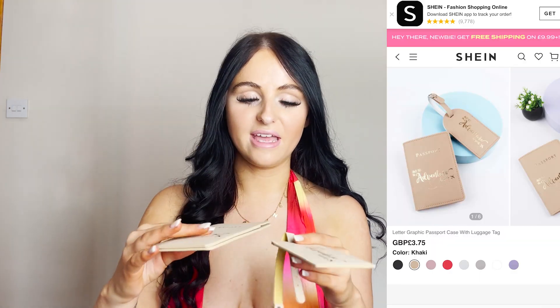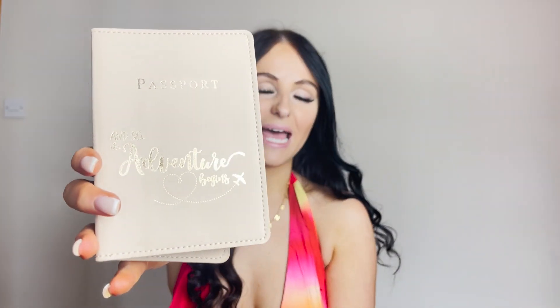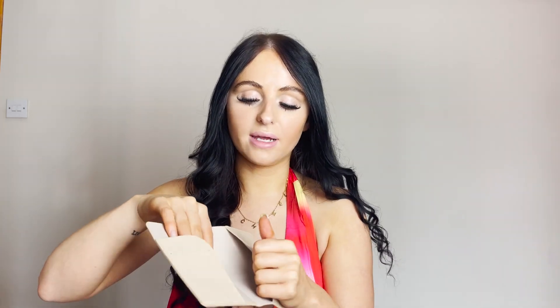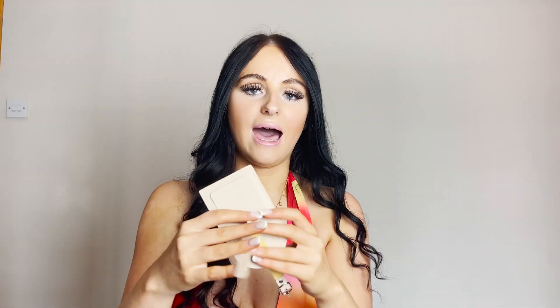Now, I think this has to be my favourite out of the whole haul. I got this little passport holder and luggage tag. It says on it 'and so the adventure begins' with a little plane, and I just thought that was so cute. I can put my passport in here, and it's got a little slot for your health card. The luggage tag has space to put your name, address, phone, and email. I absolutely love that. All these items are literally under £10, so it's amazing.